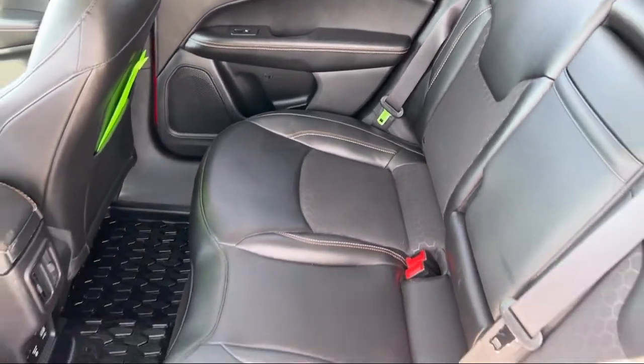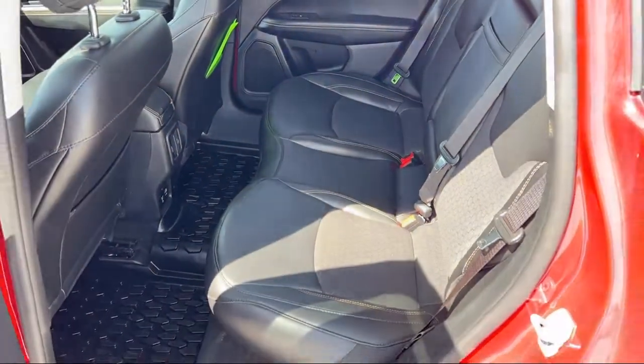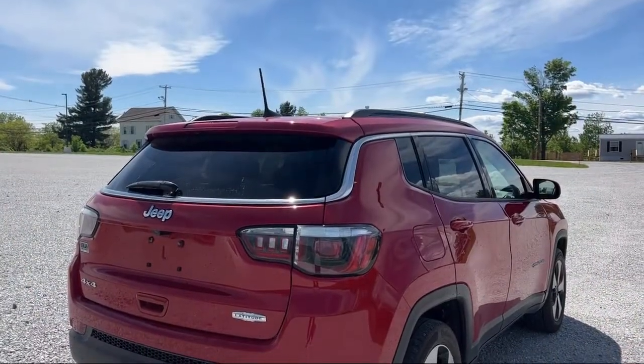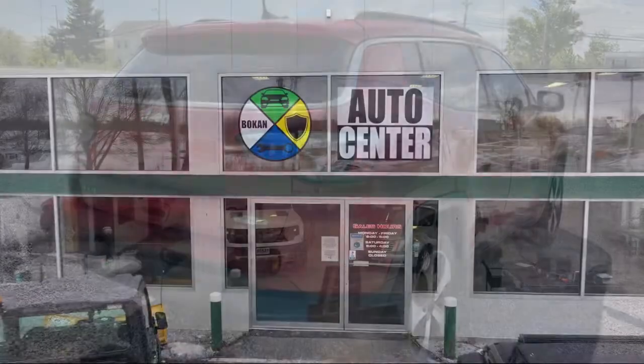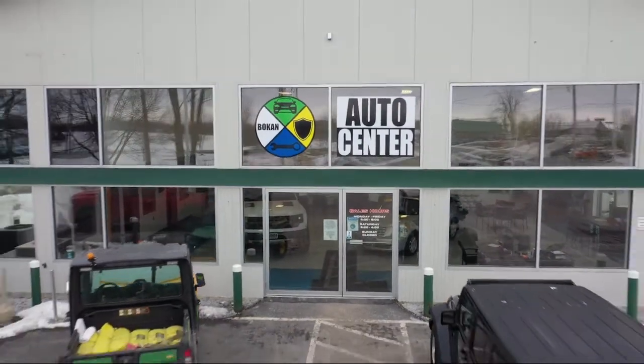We now offer exclusive BG rust-proofing and undercoating and guaranteed financing for everyone with our newly launched Bokan UCAN Credit Center. Come see us today at Bokan Auto Center.